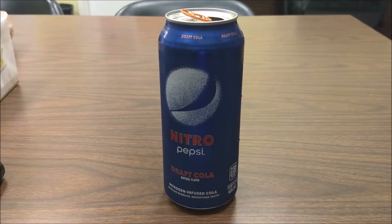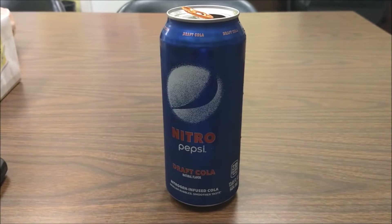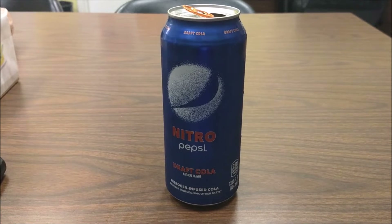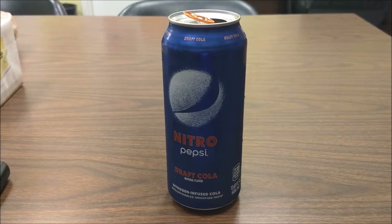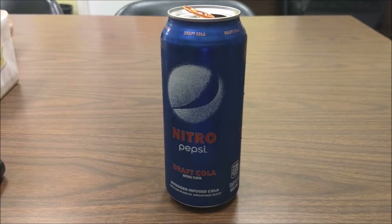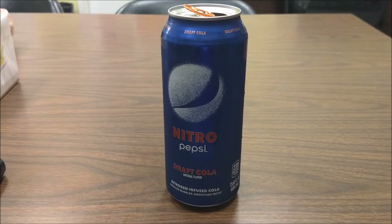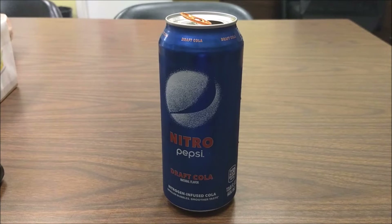The fact that this not-even-14-ounce can costs $2.79 when my 20-ounce bottle of Mountain Dew was $2.29 — no, that is not cool. I was really wanting to love this because I love Pepsi, it's actually my favorite soda. But I would not pay three bucks for this. When I brought it up to the register I didn't know it was that much, and once they rang it up I figured I'd get it anyway because the people need to know if this sucks.